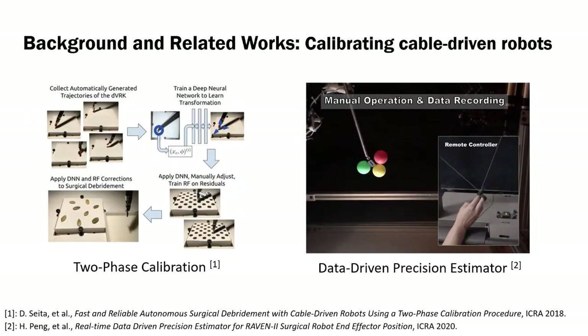Cable-driven robots have imprecision from cabling effects such as cable stretching or hysteresis. To compensate these errors, several researchers have studied calibration methods, including two-phase calibration and data-driven precision estimators. We build upon these pioneering works to achieve more efficient and autonomous calibration methods.